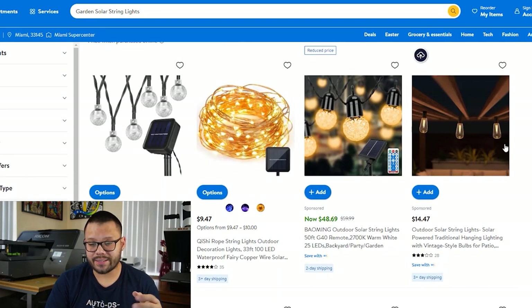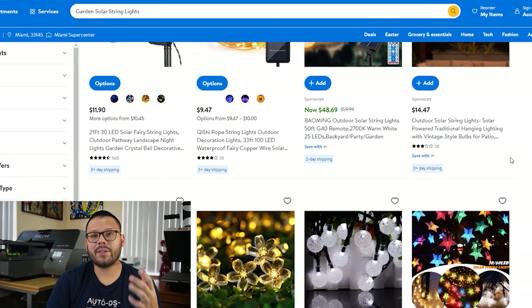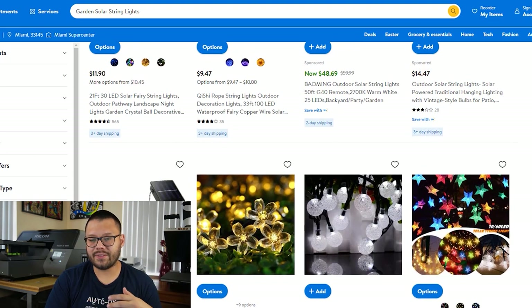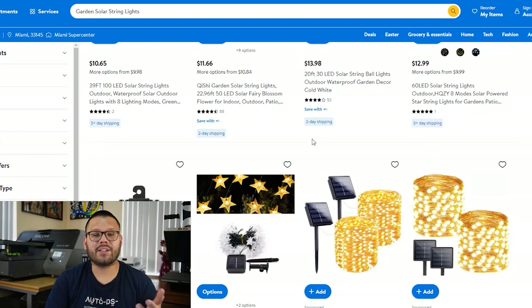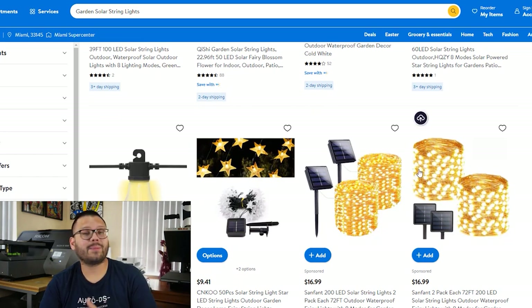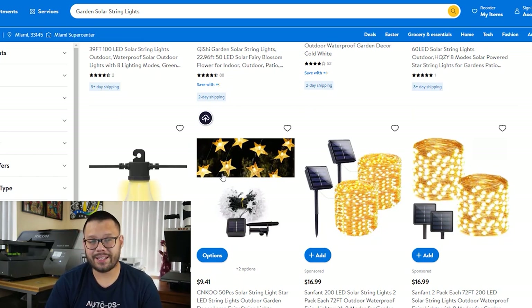Next, we have garden solar string lights. These have been pretty popular lately, popping up in people's backyards and even in restaurants. They add to the ambiance and give everything a nice unique look. Even though they're called garden lights, they have multiple uses — some people use them inside too. These are powered by solar power so there's no need to plug them into the wall. I'm really liking these, so let me go ahead and quickly import this to my store — and just like that, the product has been imported.